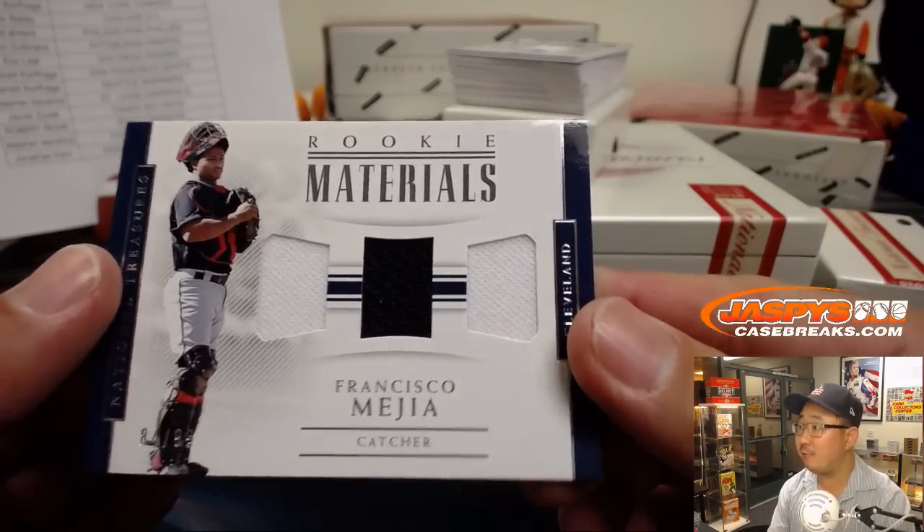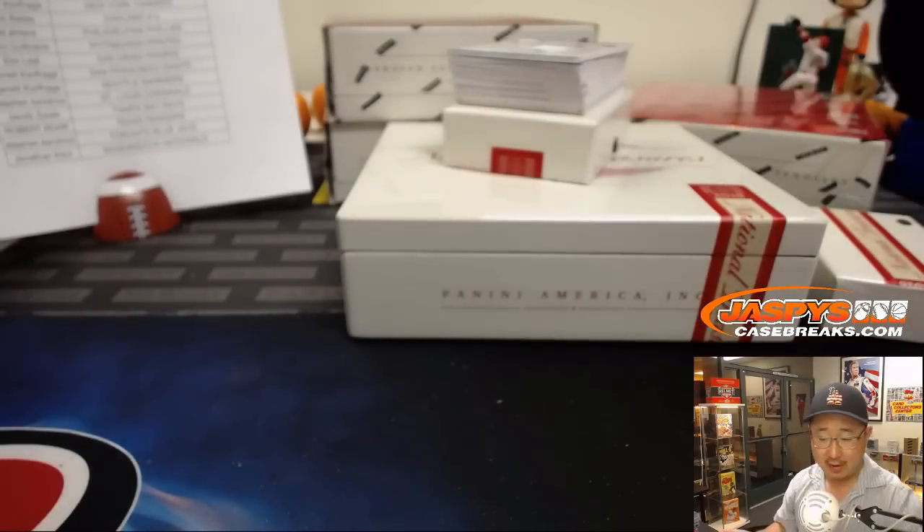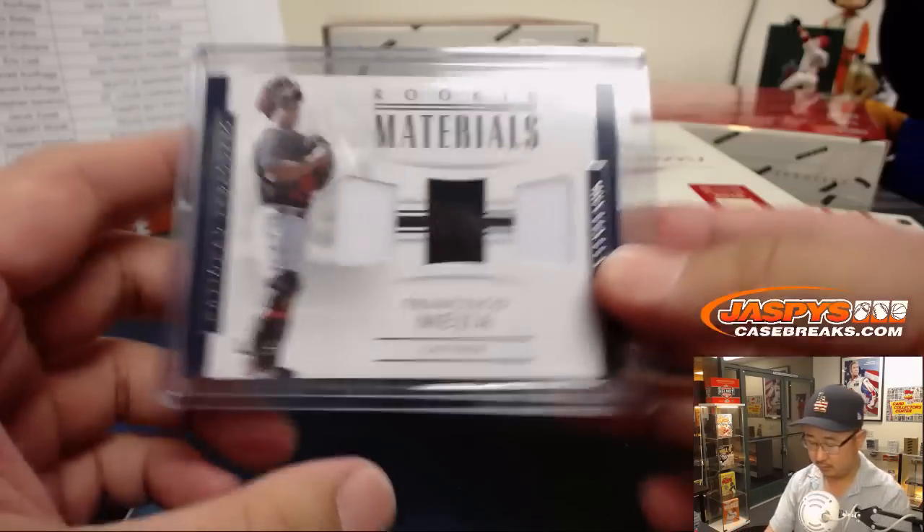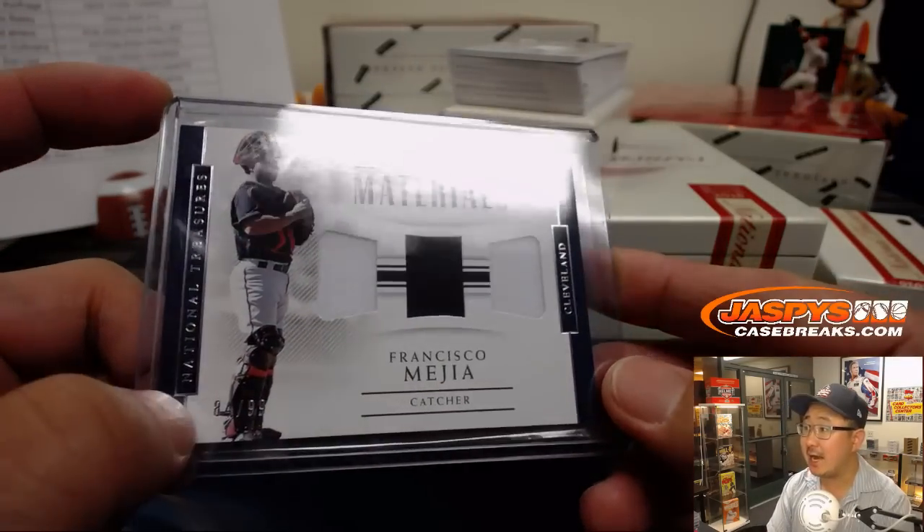Two-color triple relic — Francisco Mejia, Tribe Edition. Chris Parent with the Indians. It's out of 99 — 84 out of 99.